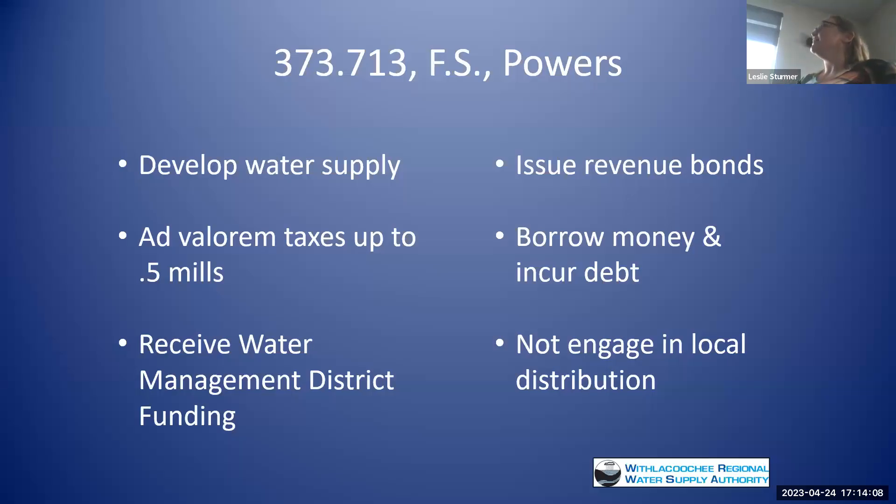We are created under Florida Statutes 373, which gives us the authority specifically for water supply development. We can levy ad valorem taxes up to 0.5 mils. We get priority funding from the water management districts. We can issue revenue bonds and go into debt. However, with our legal structure, we can't have local distribution of water — we're supposed to be regional and wholesale in nature. The water supply that we deliver is given to other municipalities and entities that deliver it to their customers.